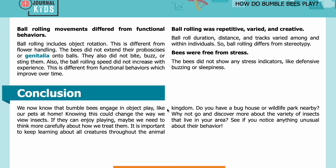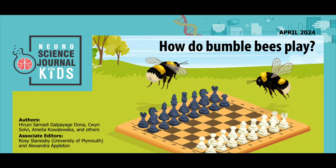Conclusion. We now know that bumblebees engage in object play, like our own pets at home. Knowing this could change the way we view insects. If they can enjoy playing, maybe we need to think more carefully about how we treat them. It is important to keep learning about all creatures throughout the animal kingdom. Do you have a bug house or wildlife park nearby? Why not go and discover more about the variety of insects that live in your area? See if you notice anything unusual about their behavior. Thank you for listening to this recording.